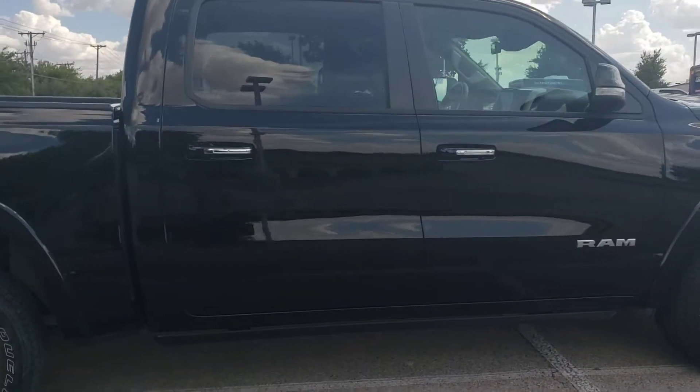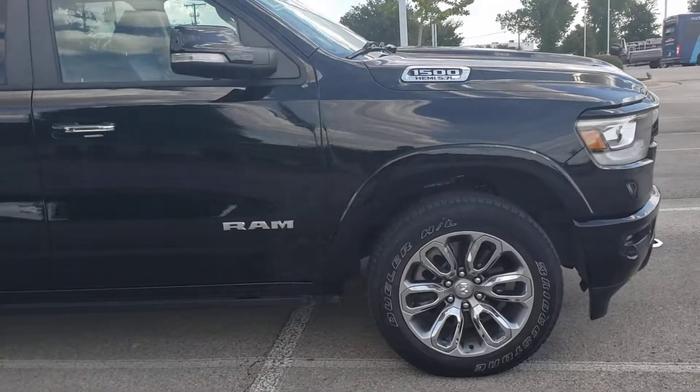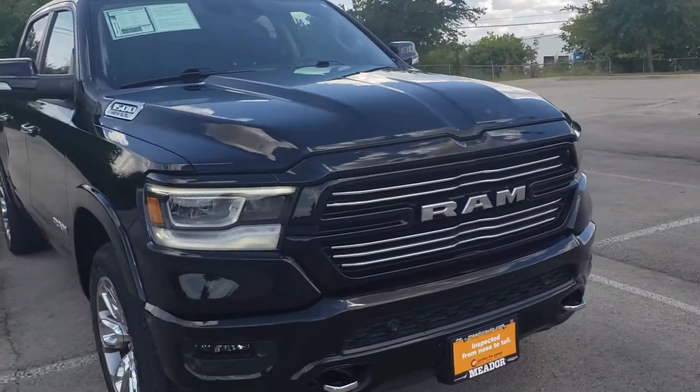I walked around this truck several times and I didn't see any scratches or dents, anything significant to point out to you. It's super, super clean.